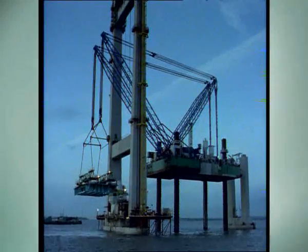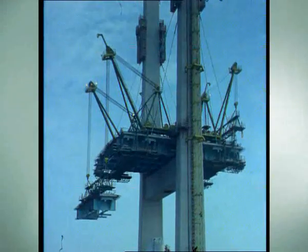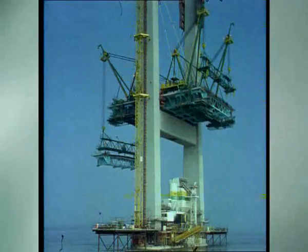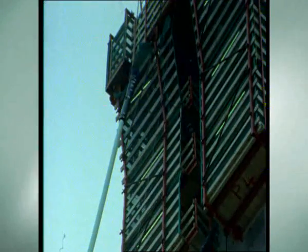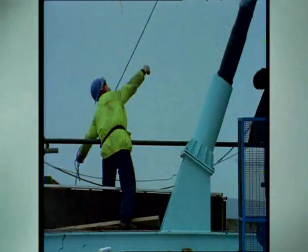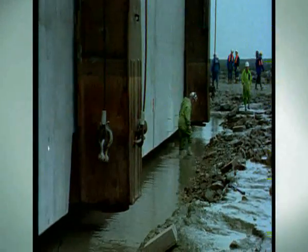Now nearing the end of 1994, the English side to the main cable-stay bridge was finally beginning to take shape. And on 30 November 1994, the last caisson footing was placed onto its foundations.